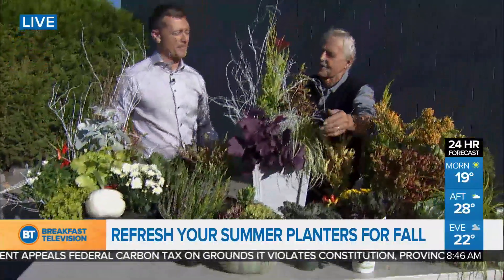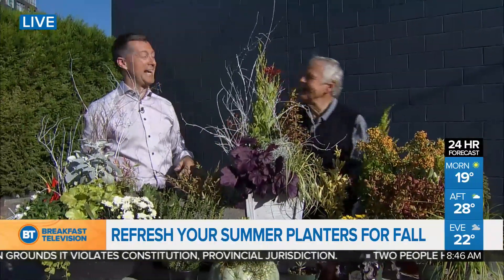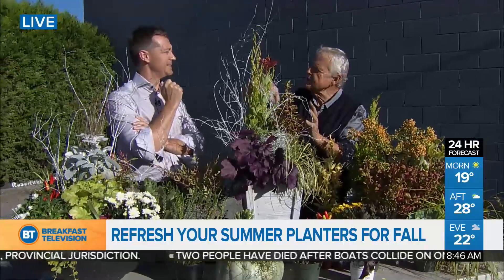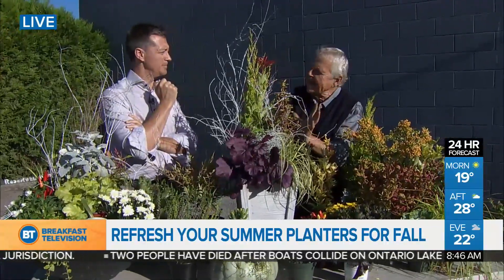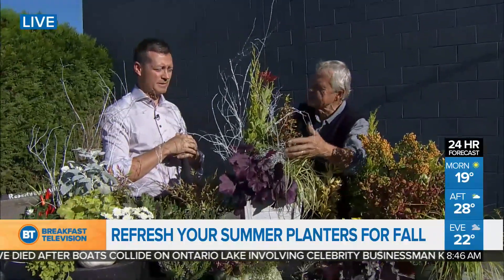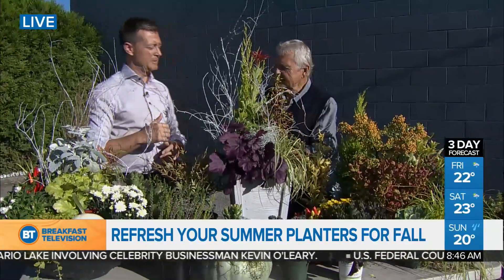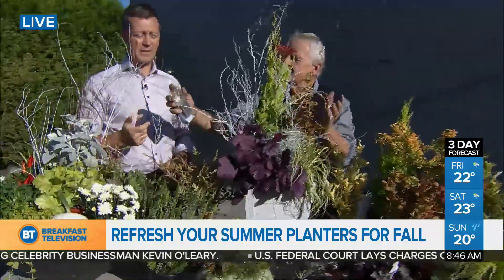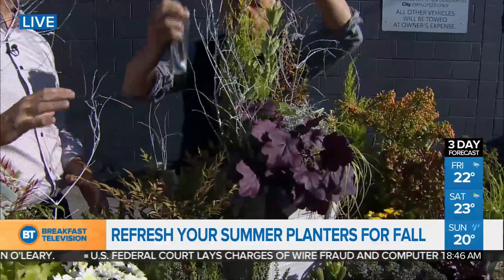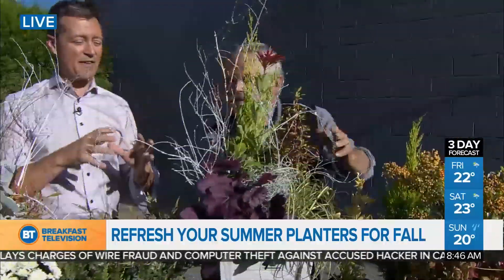That's where the grasses play such an important role — they actually spill over the container, soften it, and give you that fall look you're hoping to transition into. You also have some twigs in here — white twigs that echo the silvers and whites, which is important as well. And as it starts to get dark in the evening, we have beautiful LED lights in here that last a long time. You intermingle the lights, so when it gets dark, your planter comes alive.